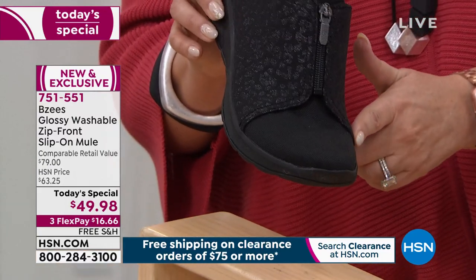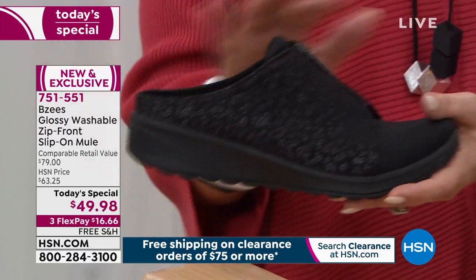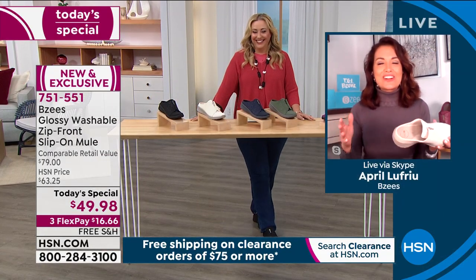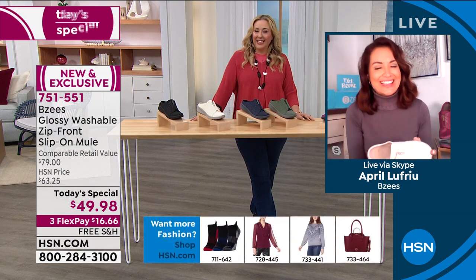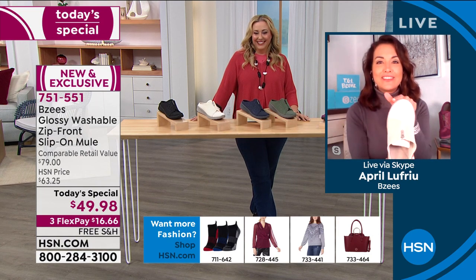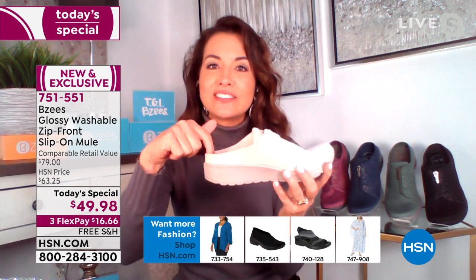If you don't have the most perfect pedicure in the world, this is going to be the perfect way for you to have a great shoe that gives you some coverage but is really lightweight. We've got April back. I love that you're pointing out — if you've got not-so-pretty toesies, this mule's going to hide it. And if you have calluses on the back of your heel, we have a nice deep heel cup.